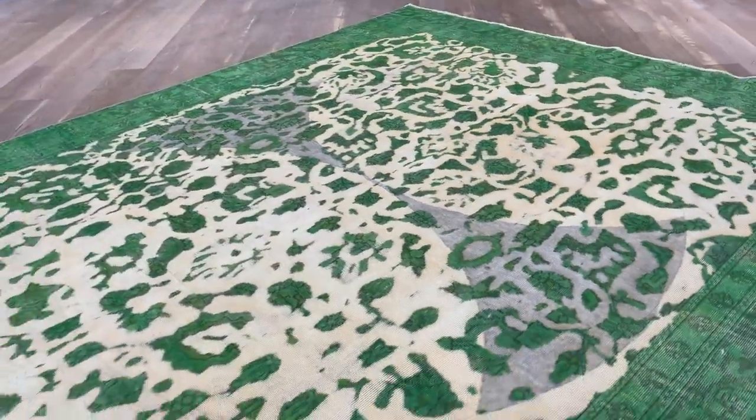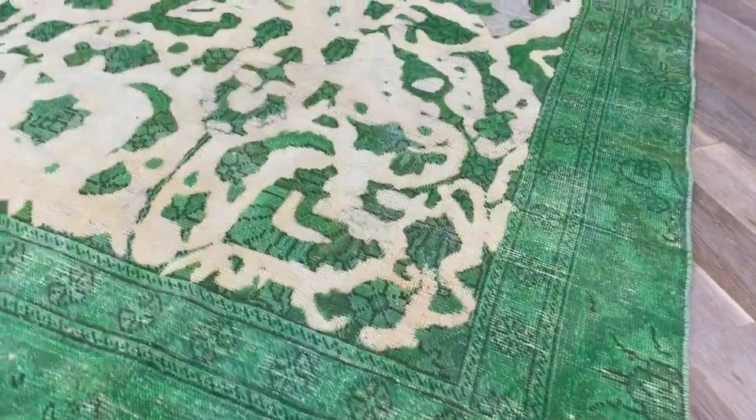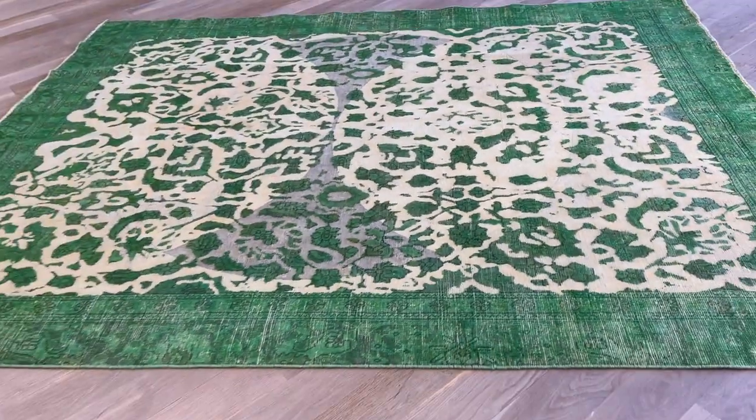And you can see from this side, the green becomes even more fresh. Very, very fresh green, very nice design. And then you get this design inside the carpet. If you have any further questions, feel free to contact us.